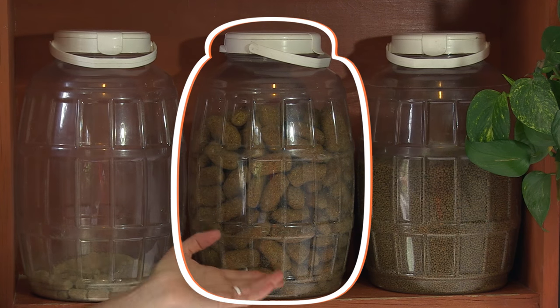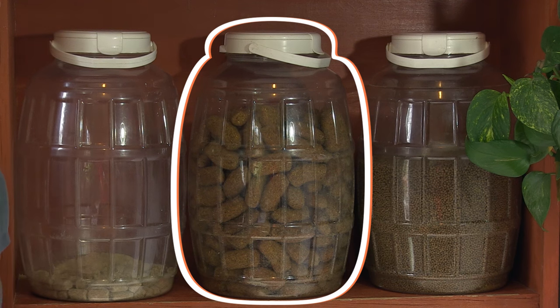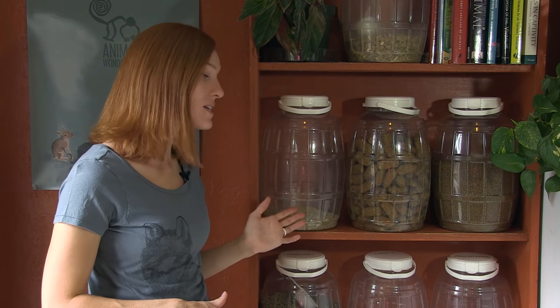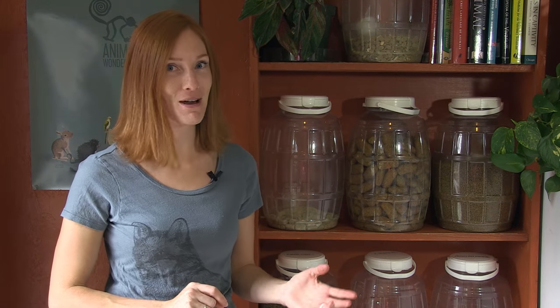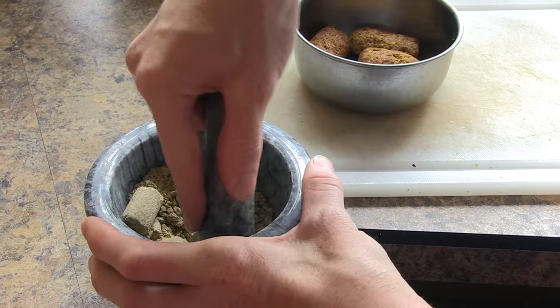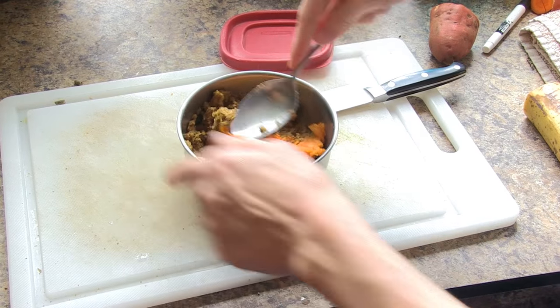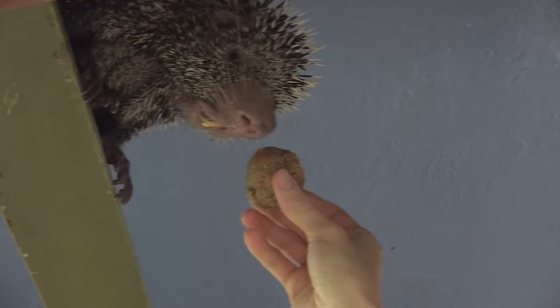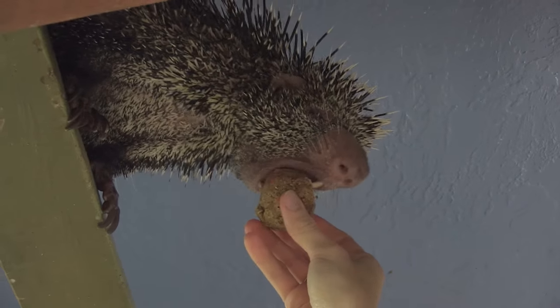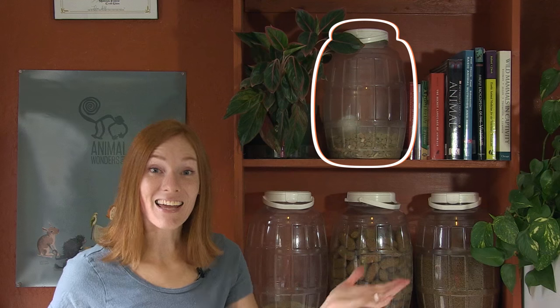Alright, this one is my favorite. These are called monkey biscuits and yes, they are formulated for a primate, but we don't use them for a monkey. Instead, we combine the monkey biscuits with rodent blocks — also known as lab chow — to make a great mix of nutrients for our coendou, better known as a prehensile-tailed porcupine. We soak the monkey biscuits and crush the rodent blocks, then mix them together with cooked vegetables and banana. This provides Kimosabi, our prehensile-tailed porcupine, with a nutritious meal that's softened so he can eat it comfortably.